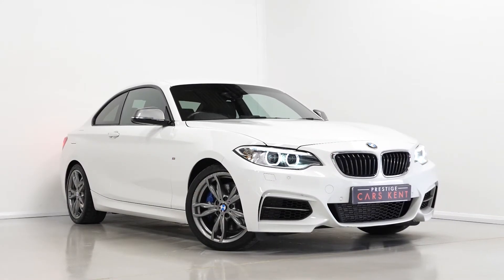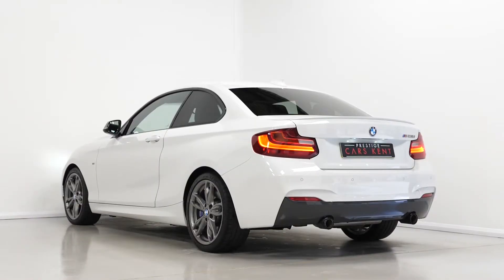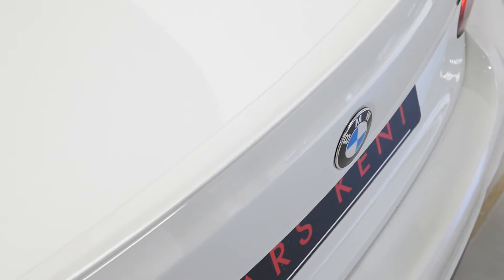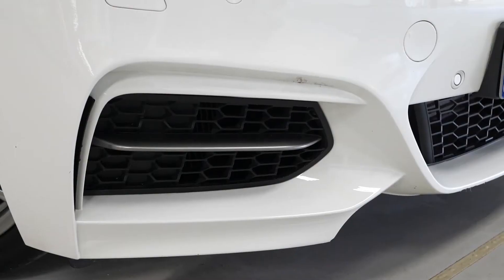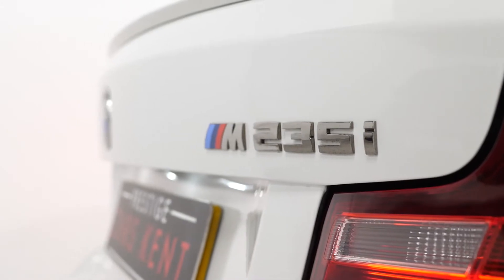Hi there, Mack here from Prestige Cars Kent. This is a quick video walk around tour of our 2016 BMW M235i two-door nav variant we have new in stock. This BMW is finished in the Alpine white paintwork. You've got a few optional and standard features on the vehicle, and I'm just going to walk you through the features you get.